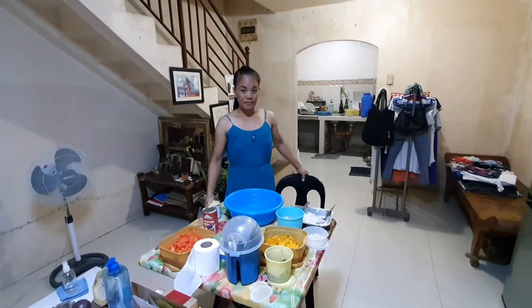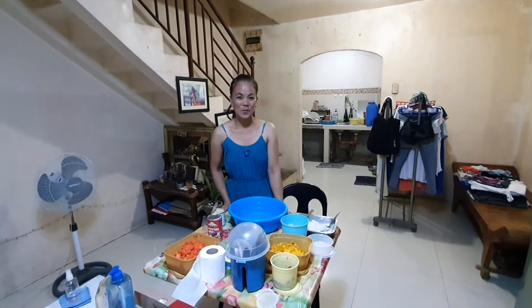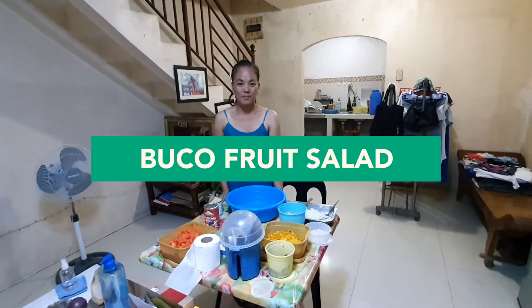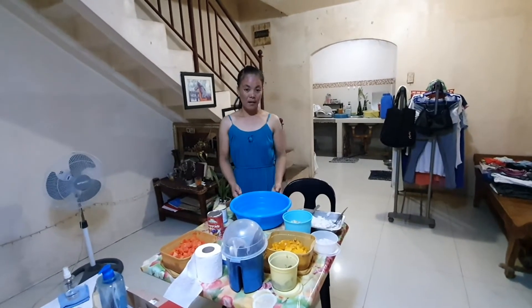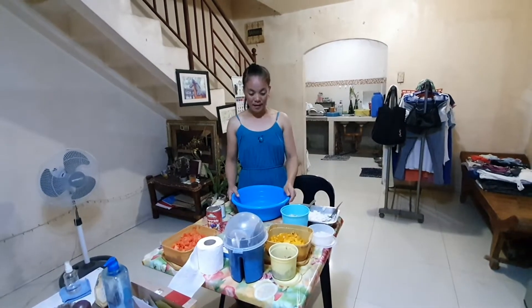Welcome to the channel. Today we are making fruit salad of a kind — Buko fruit salad.